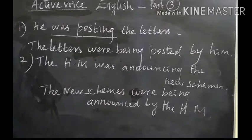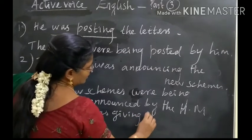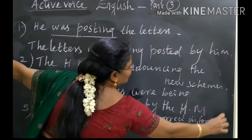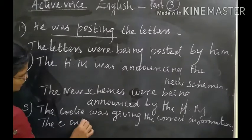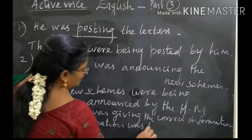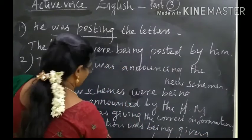What's the third one? The coolie was giving the correct information. The correct information was being given by the coolie.